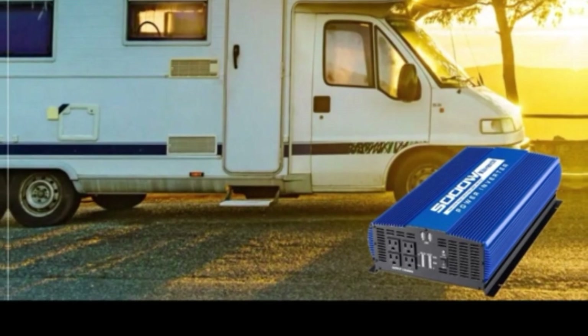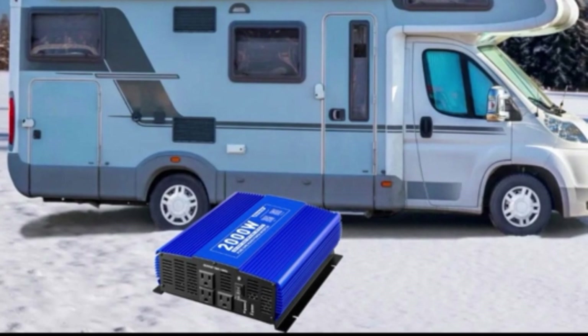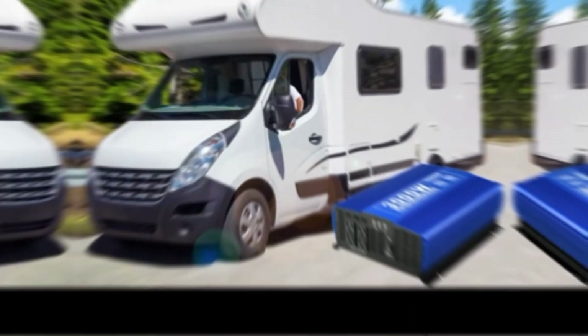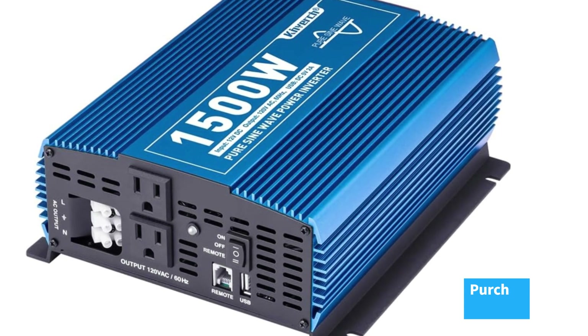Safety is paramount with five layers of protection against overvoltage, overload, overcurrent, undervoltage, overheating, and short circuits. The automatic cooling fan keeps things running smoothly and prevents overheating. Don't settle for anything less than reliable, stable power wherever you go.